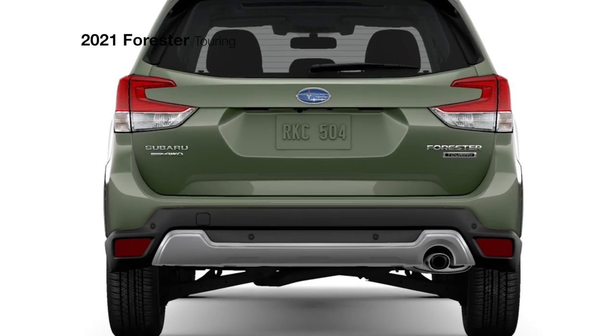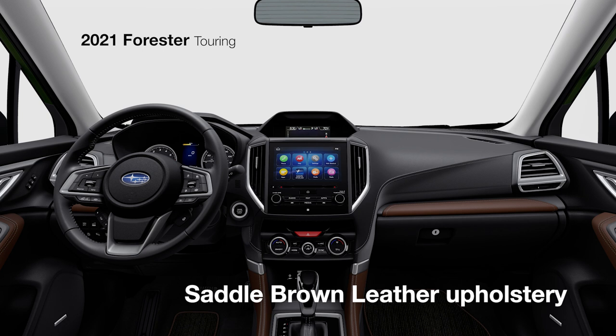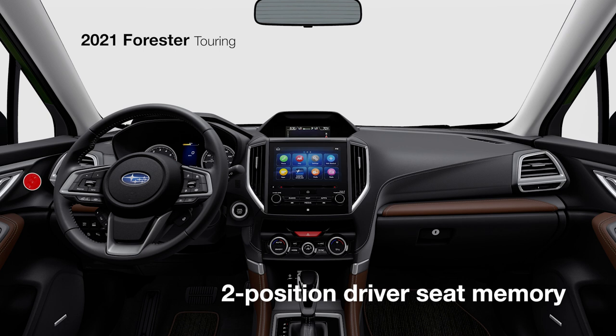Inside, it's no different — more style, more function. There's available saddle brown leather, a heated steering wheel, and heated rear seats. Two-position memory comes standard for the 10-way adjustable driver's seat.